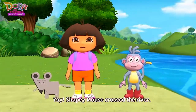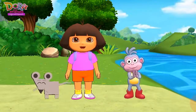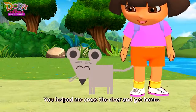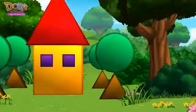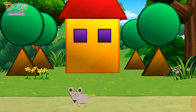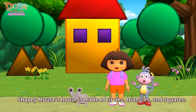Yay! Shapey mouse crossed the river. Great! Thank you, guys! You helped me cross the river and get home! This is my house! Wow! Shapey mouse's house is made of circles, triangles,